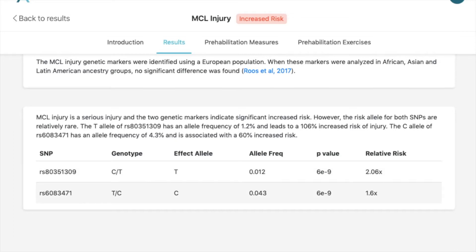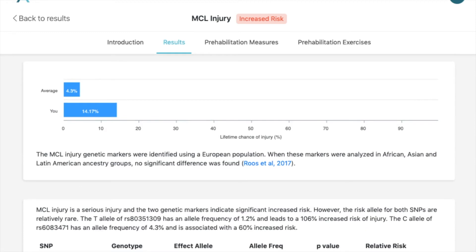The second marker is RS603. This person had a T and a C, where C is the risk allele, and the risk allele gave a 60% increased risk. So one T with 100% increased risk and one C with 60% increased risk is how this normal 4% ended up with a 14% increased risk for MCL injury.